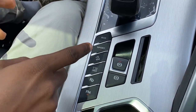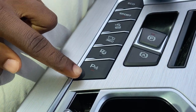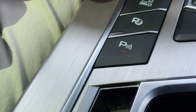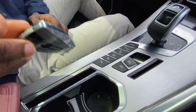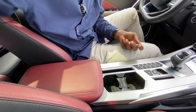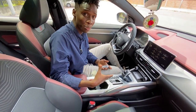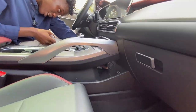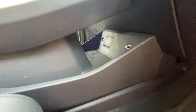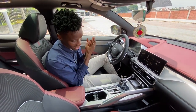You have Eco, Sport, Hill Descent Control, a 360 camera which I'll show you shortly, parking assist, and a button to activate the parking sensors. You have a parking brake, and some small cubby spaces for your phone or cards. Down here you also get a cubby space, a 12-volt outlet, and two USB ports. This also has hand sanitizer in it — because there's COVID out there, so make sure you sanitize your hands.